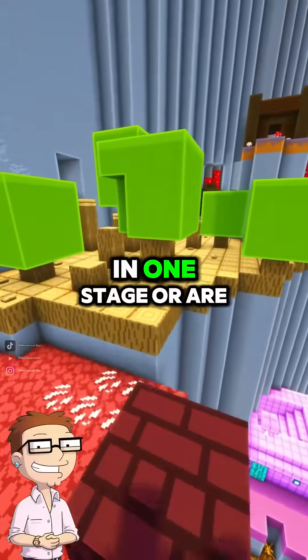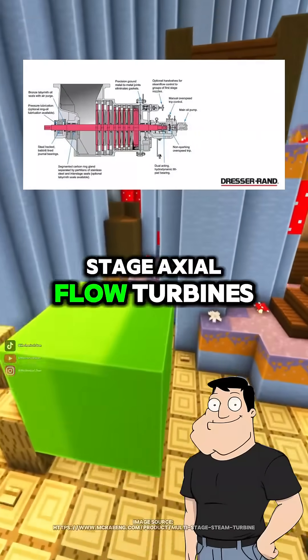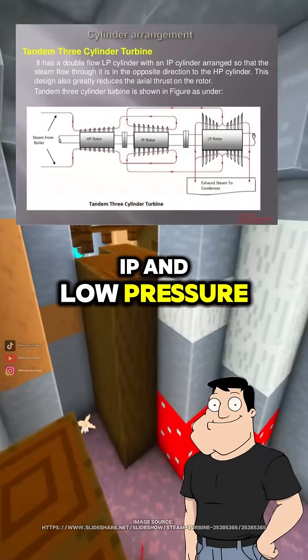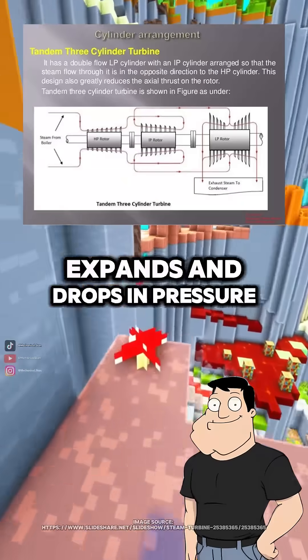Are the blades just in one stage, or are there multiple? Multiple. Most turbines are multi-stage axial flow turbines. Steam goes through high-pressure (HP), intermediate-pressure (IP), and low-pressure (LP) stages. Each one extracts more energy as the steam expands and drops in pressure.